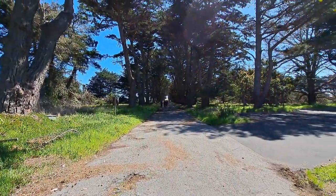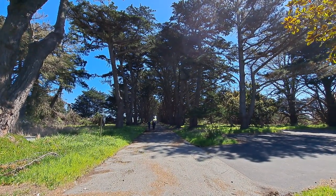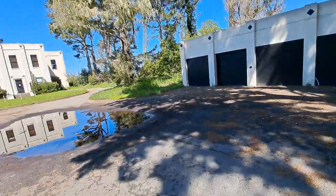And that's the view of the Cypress Tree Tunnel from here. So that's pretty much the duration of it — not less than a kilometre, less than 0.621 of a mile.